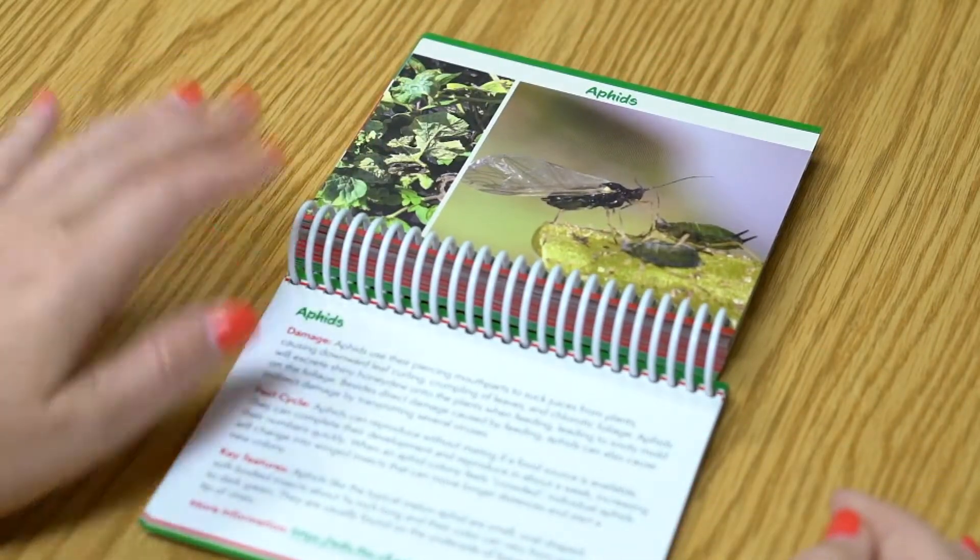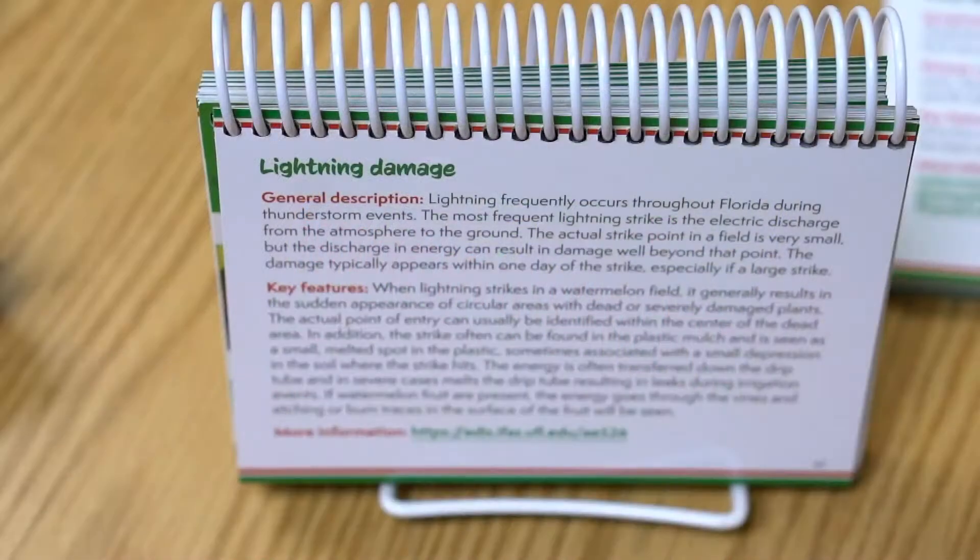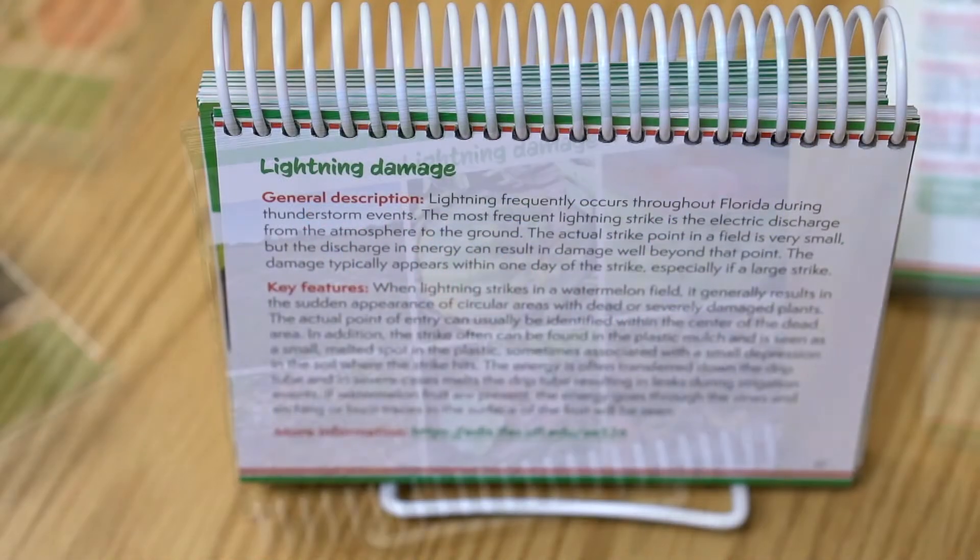It includes some of the standard insects and diseases, but it also includes pictures of what it looks like when a lightning strike hits a watermelon field, which is not an uncommon occurrence.